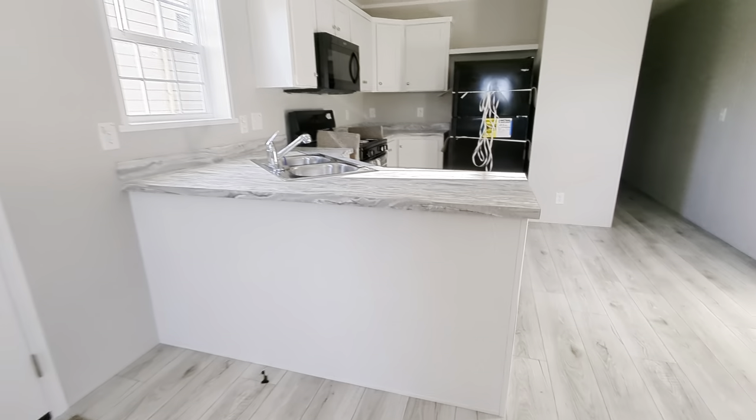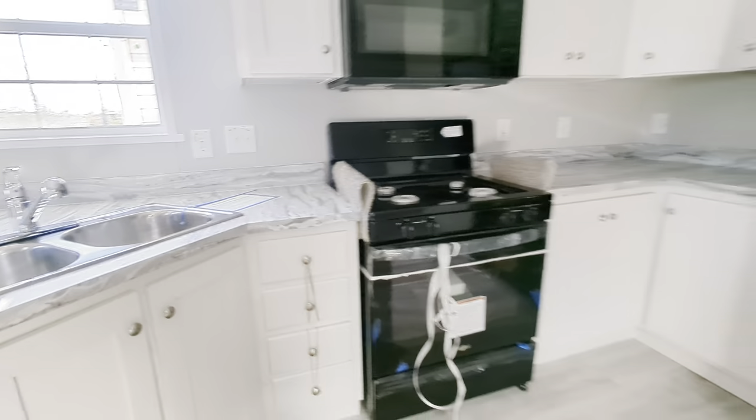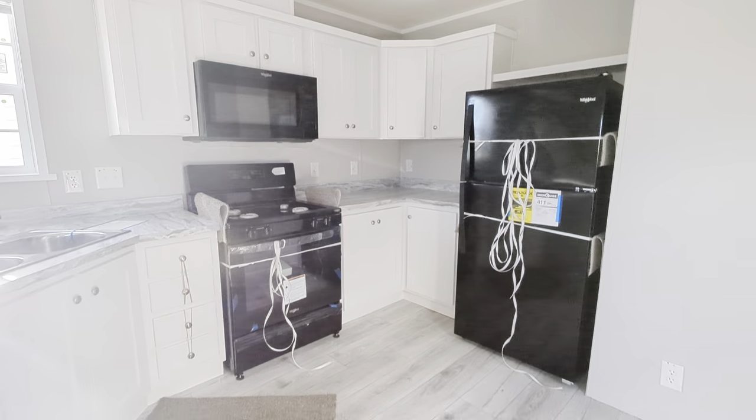Coming into the wide open kitchen, got a corner sink here. 30 by 36 window beside it. This customer added the appliance package.